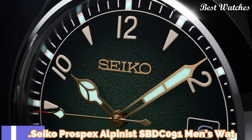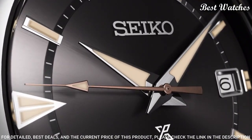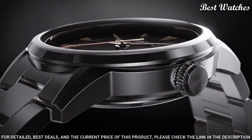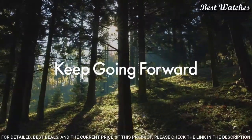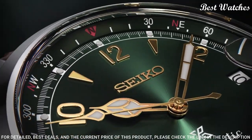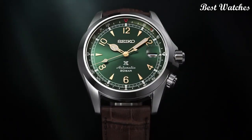Number 1. Seiko Prospex Alpinist SBDC091 Men's Watch. Japanese Automatic Movement with 6R35 Caliber. Stainless Steel Case of Round Shape. Case Dimensions: 39.4mm in diameter and 13.2mm in thickness. Green Dial. Display Type: Analog. Sapphire Anti-Reflection Coating Glass. 200m Water Resistance. Features: Date, Glowing Hands, Glowing Markers, Screw-Down Crown, Limited Edition, Anti-Magnetic.